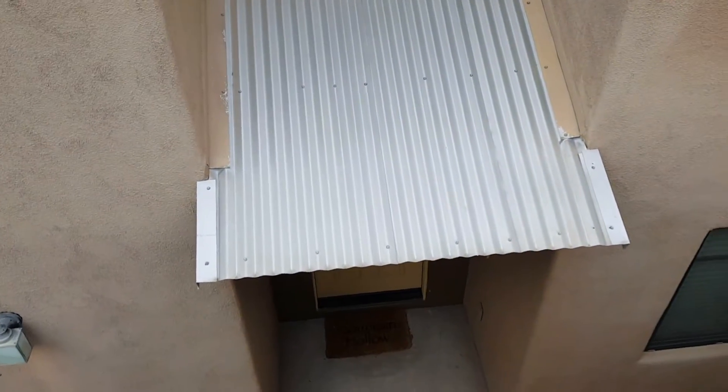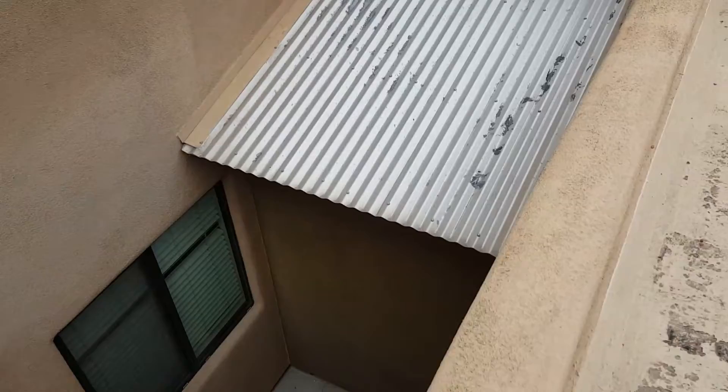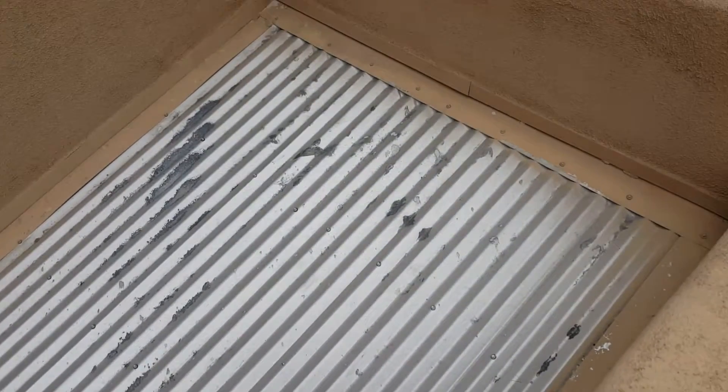Small aluminum corrugated roofs — good condition, well put together. They don't require any repairs at this time.